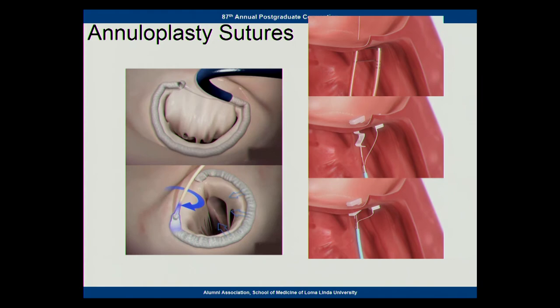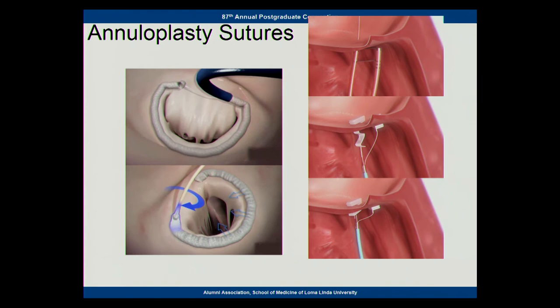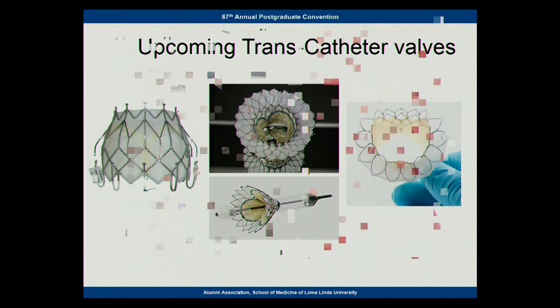There are other experimental devices that have not gotten off the ground yet — the idea of putting in sutures percutaneously or completely replacing the mitral valve like we do with the aortic valve. The mitral valve is so much more complex. A lot of designs have been made, none of them have really worked well yet. Somebody smart will figure out a way to do this.